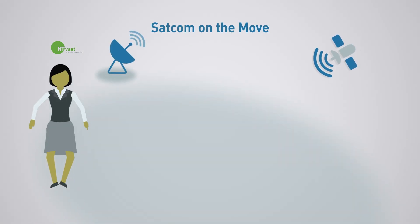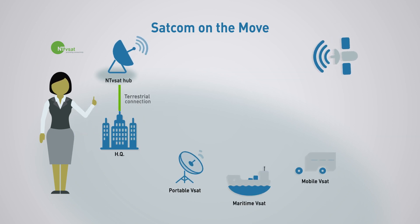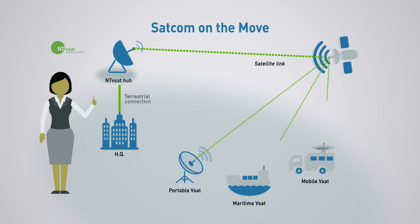SATCOM on the move. Mobile satellite technology is particularly used on military ground vehicles, sea freight, cruisers, offshore drilling rigs, as well as in the air. NTVSAT's global satellite network ensures secure broadband communication, even while moving.